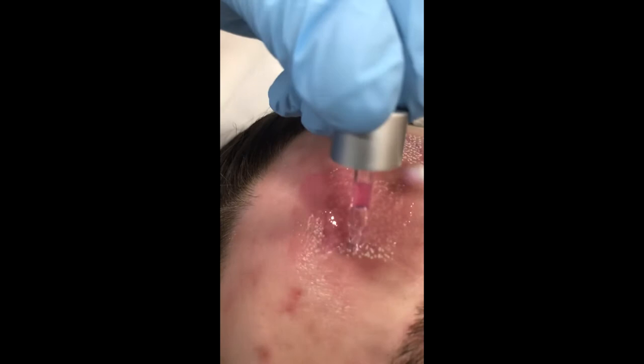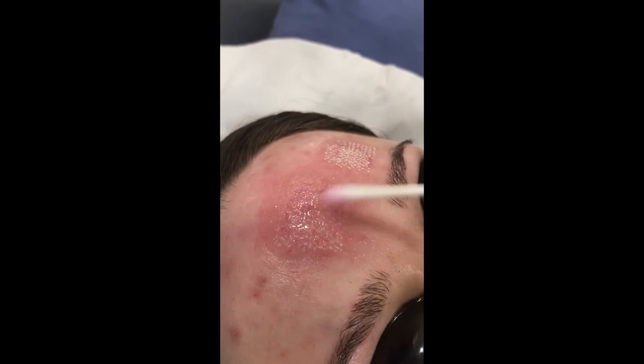Now we'll take some of the stem cells and apply them onto the tissue. The stem cells absorb down into the tissue. Normally we would use PRP for this technique.